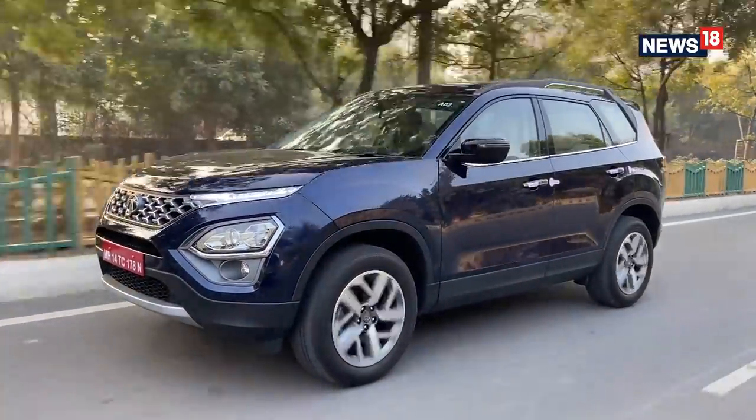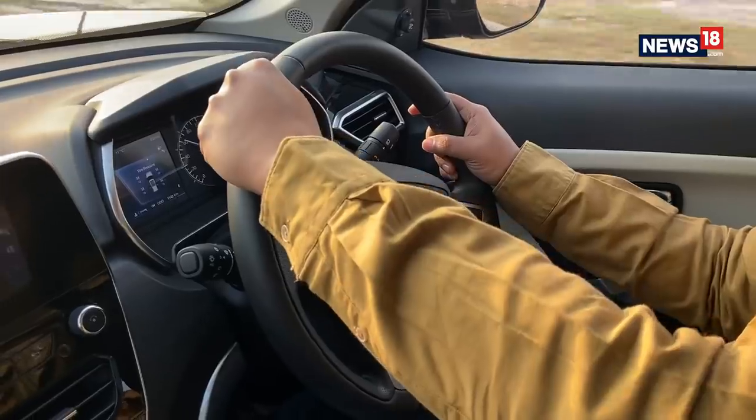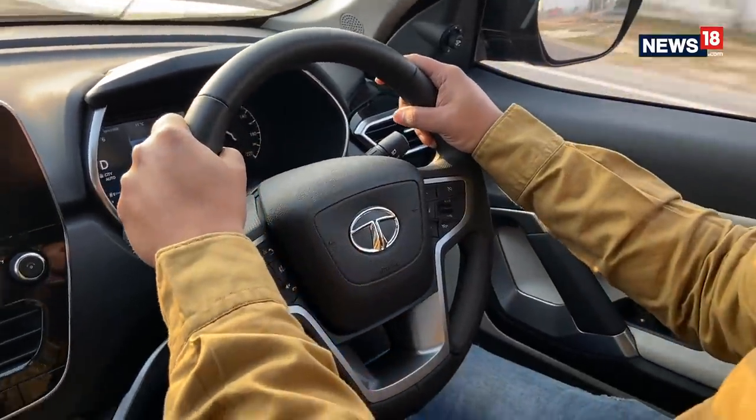The steering was too light for my liking and I felt Tata made the steering extra light to give the Safari a more city-friendly approach. It tends to oversteer sometimes, though otherwise the leather-wrapped steering feels chunky to hold.